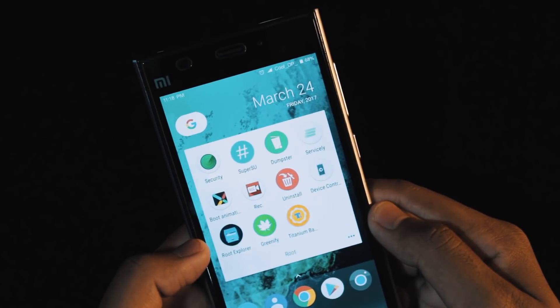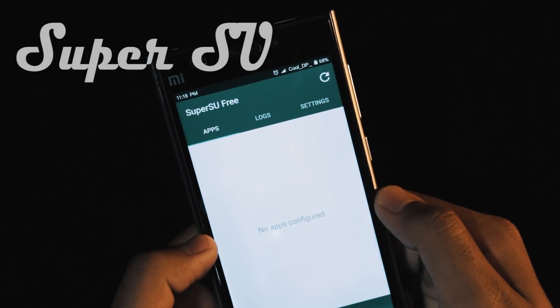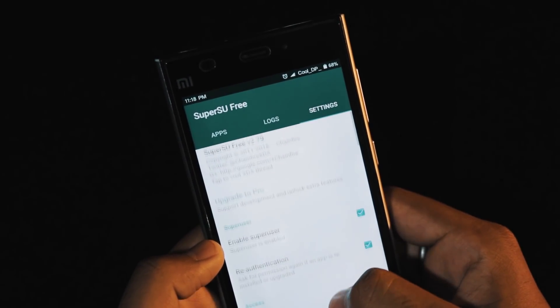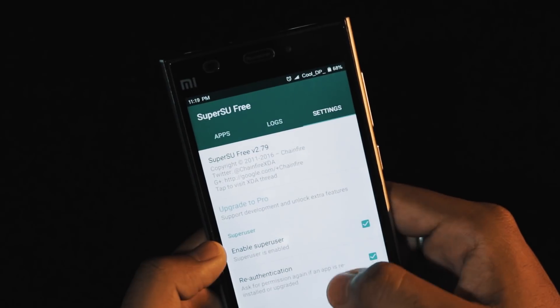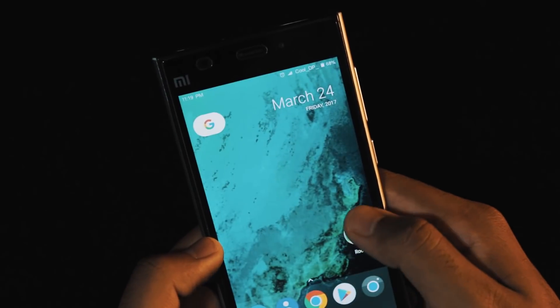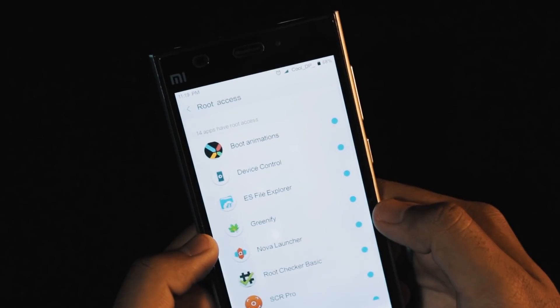The first one has to be SuperSU. Rooting gives users access to SuperSU. They include their own root manager and that works really good for me, so I just use that.